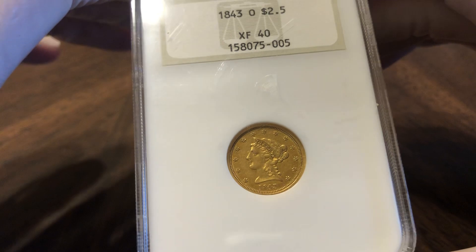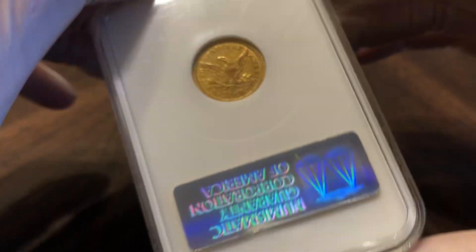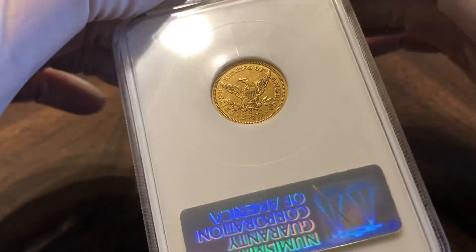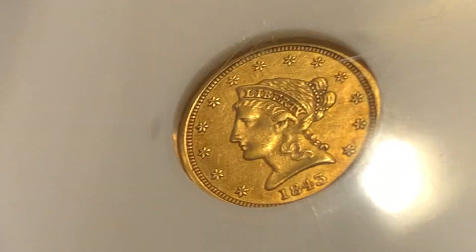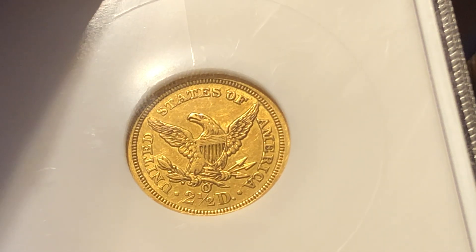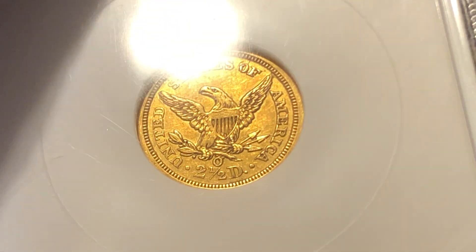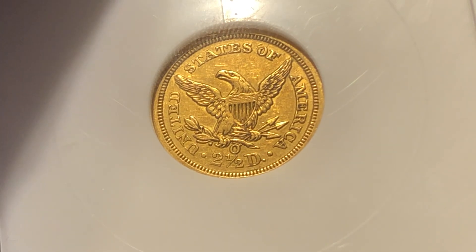Next we have this 1843-O Small Date Quarter Eagle. This one I love. I've been getting more into quarter eagles recently. They're super rare — mintages are beyond low for every single one. Post-1900 is a bit different, but especially the earlier ones: you can get some with a mintage of 10,000 with hardly any known. They're essentially all melted. It's a super hard series to collect — probably the most difficult, honestly, if you go by date and mint mark.